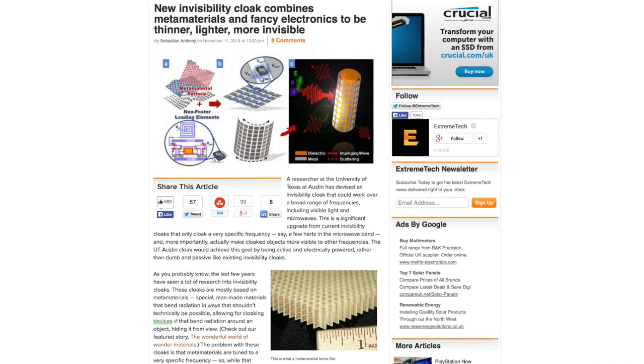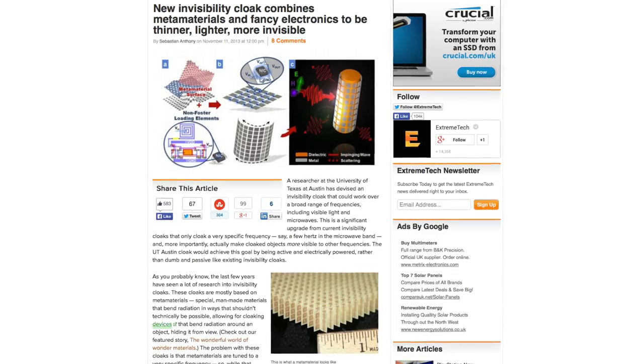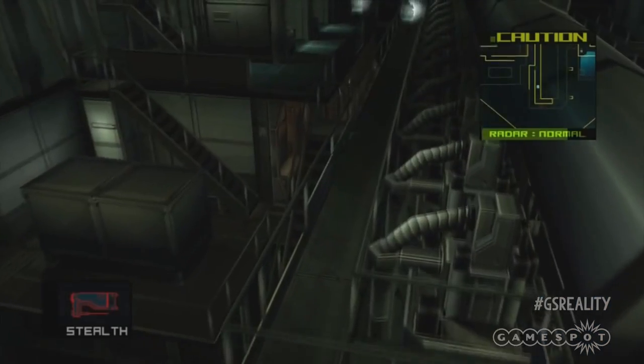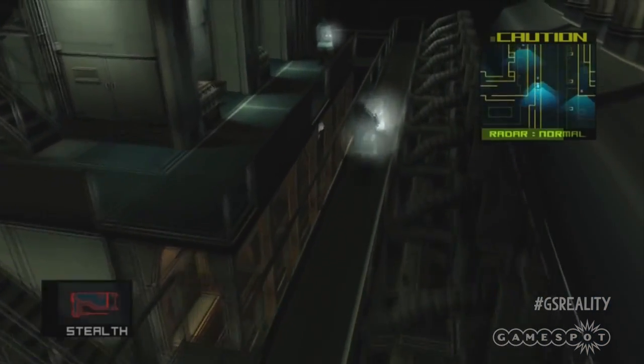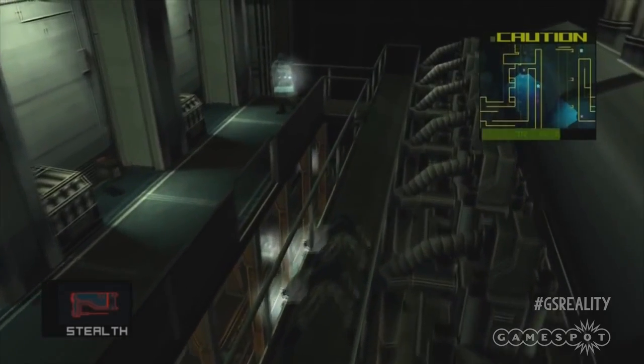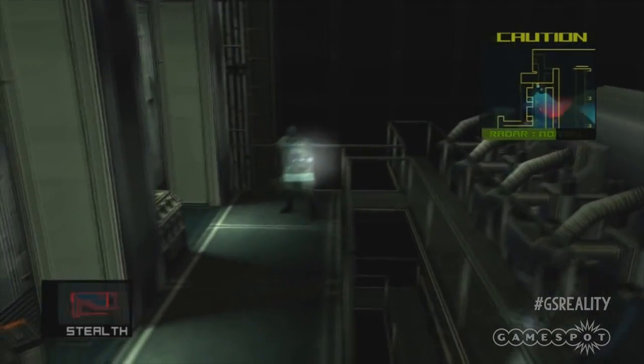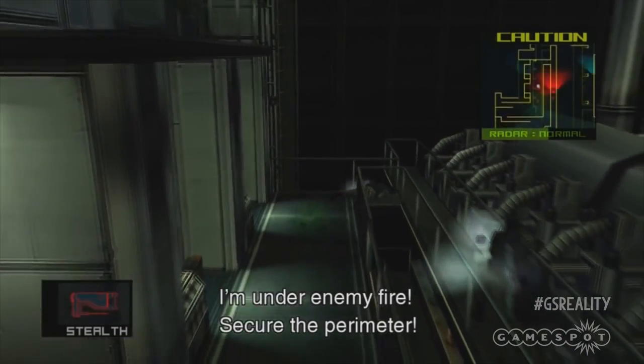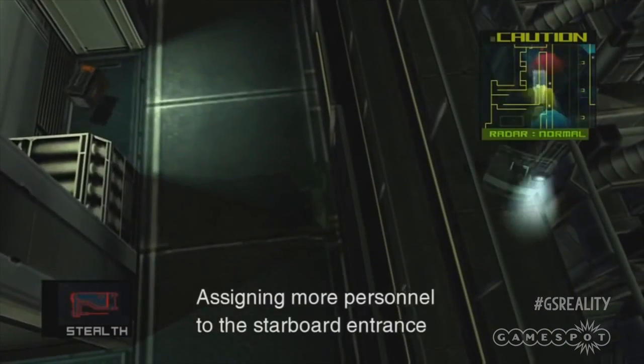However, researchers at the University of Texas at Austin could be said to change all this by using electrically active metamaterials, as opposed to the passive ones we've seen before. By powering these materials, the researchers are confident they can successfully cloak objects to visible light too, as well as microwaves. It's just at the early research stage for the moment, but it does sound pretty exciting. And this is just one reason why I'm so skeptical of the claims of Hyperstealth.